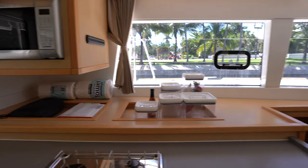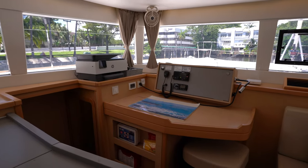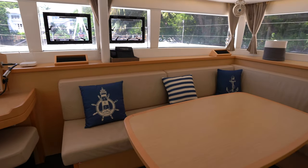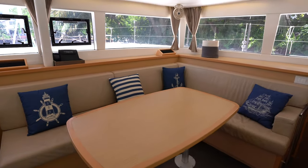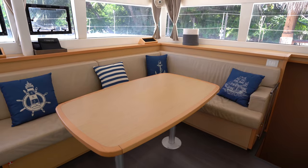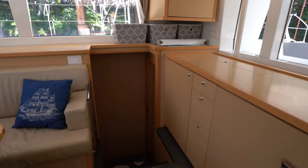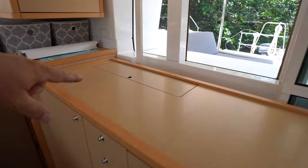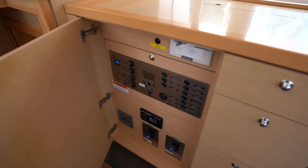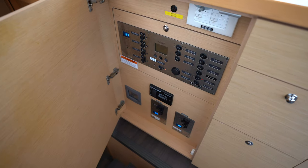Plenty of storage on the countertops. Starboard forward-facing nav station with a VHF as well as the controller for the Fusion stereo system. There's a nice large L-shaped settee with a couple of air conditioning units underneath and additional storage. The table goes high or low — they don't have a filler cushion but you could easily have one made. Starboard aft, we've got the freezer, bottle storage, another bank of drawers, and the main electrical panel with the Onan remote start as well as a master volt battery monitor.